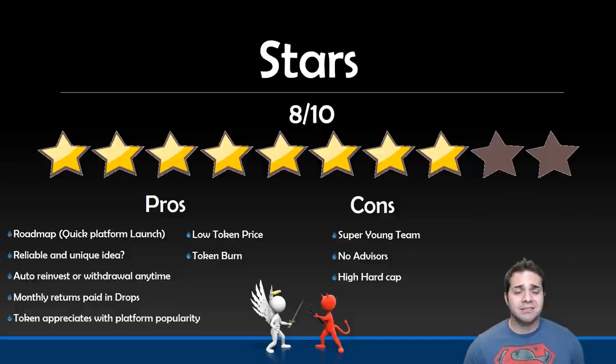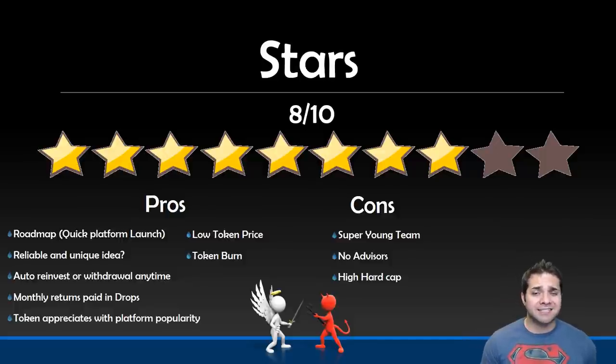For their cons: they have a very young team with only three stars, and I couldn't find any advisors listed — that's fairly new to me. And of course their high hard cap is probably the thing that worries me the most, but like I said, the token burn could solve all of that.